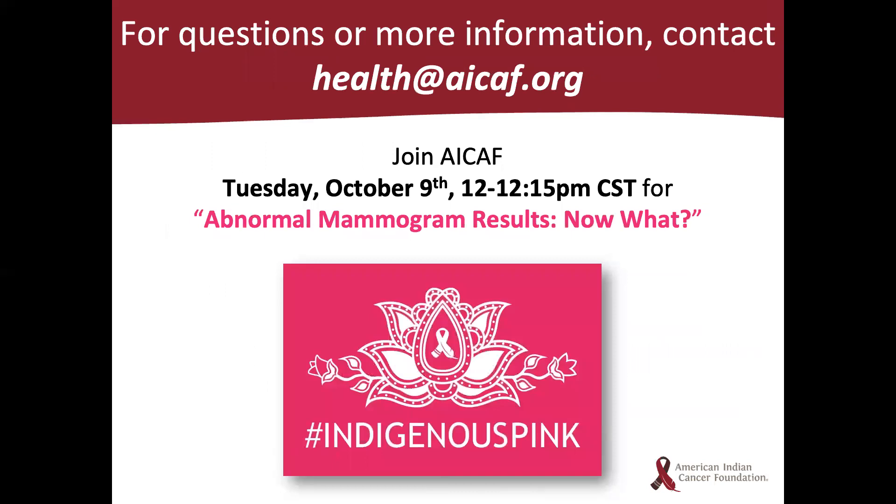For those who registered and attended today's webinar, you will be entered into a drawing for our indigenous pink Contigo thermos. The winner will be announced today via email and Facebook. Please plan to join us next Tuesday, October 9th at 12 pm for another lightning round about mammogram results — 'Now What?'